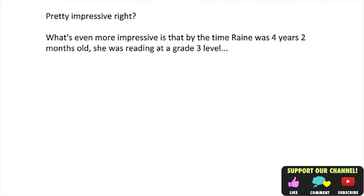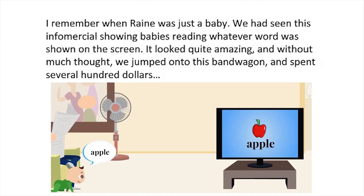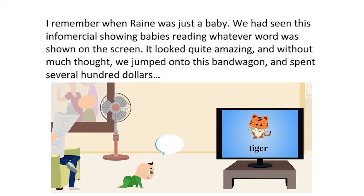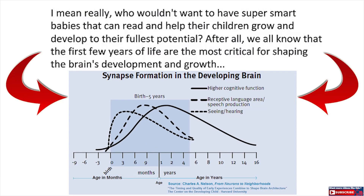Pretty impressive! What's even more impressive is that by the time Ring was 4 years, 2 months old, she was reading at a grade 3 level. Find that hard to believe? We will show you another video clip in just a bit, which I'm sure will amaze you. I remember when Ring was just a baby — we had seen this infomercial showing babies reading whatever word was shown on the screen. It looked quite amazing, and without much thought, we jumped onto this bandwagon and spent several hundred dollars. Who wouldn't want to have super smart babies that can read and help their children grow and develop to their fullest potential? After all, we all know that the first few years of life are the most critical for shaping the brain's development and growth.